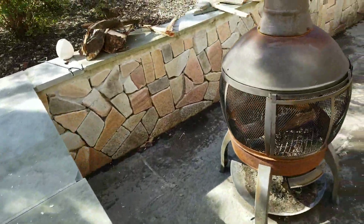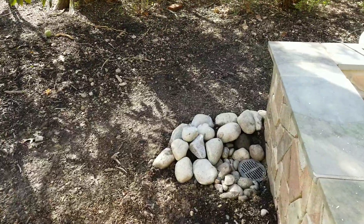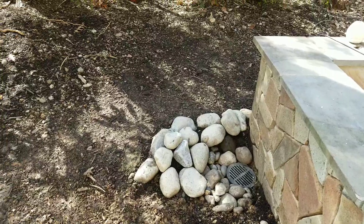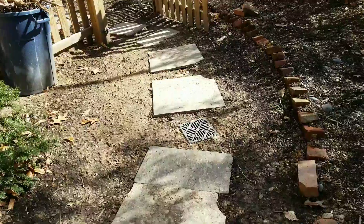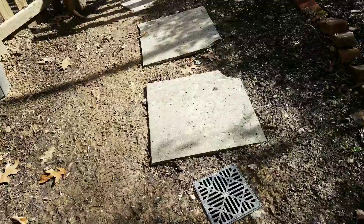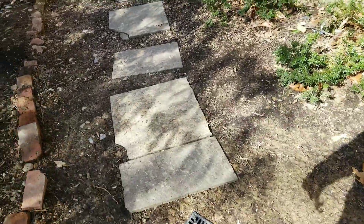Basically what we did is we encouraged the water to go this way to the corner where the exit for the patio was. We installed a six by six there — it catches all that water coming down, and then it gets rerouted here to the nine by nine catcher, where it takes care of the water coming down from the patio.